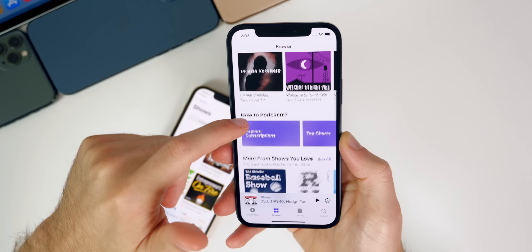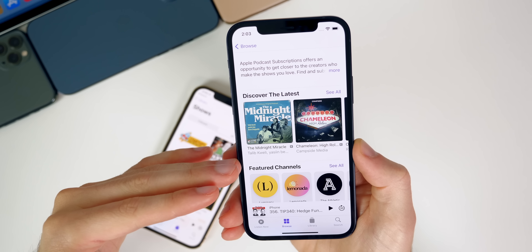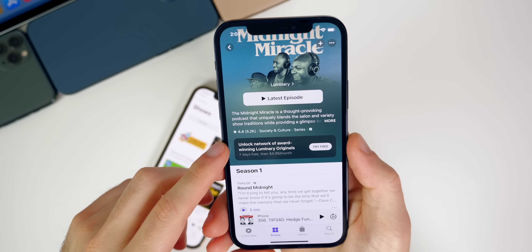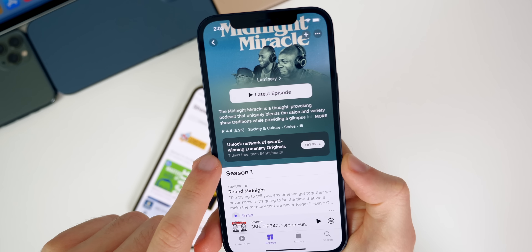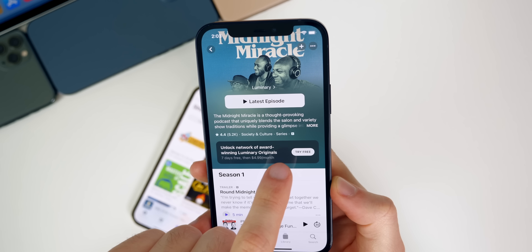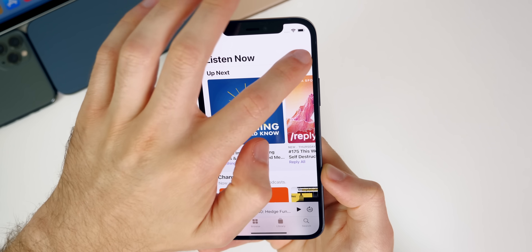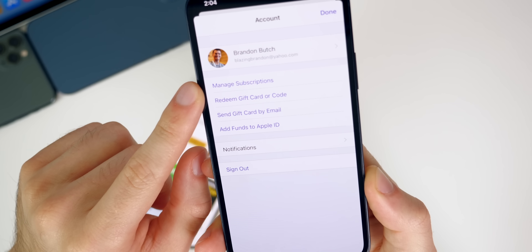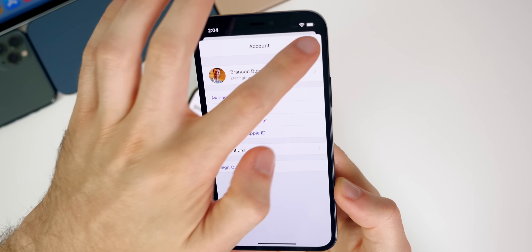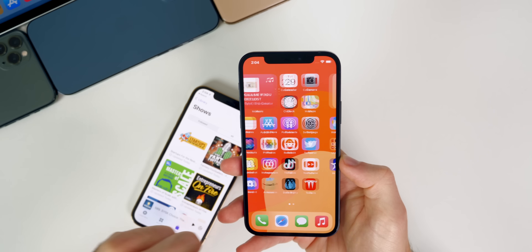Podcast subscriptions are also present here in beta 4 — nothing major has changed. There's a section inside Browse called 'Explore Subscriptions' where you can tap to see podcast shows that offer subscriptions. Each subscription seems to have a minimum free trial — I've seen 3 days, 5 days, and now 7 days. Subscriptions show up alongside your other App Store subscriptions. You can also manage them by going to Listen Now > your icon > Manage Subscriptions, though it takes you to the App Store rather than a dedicated section.